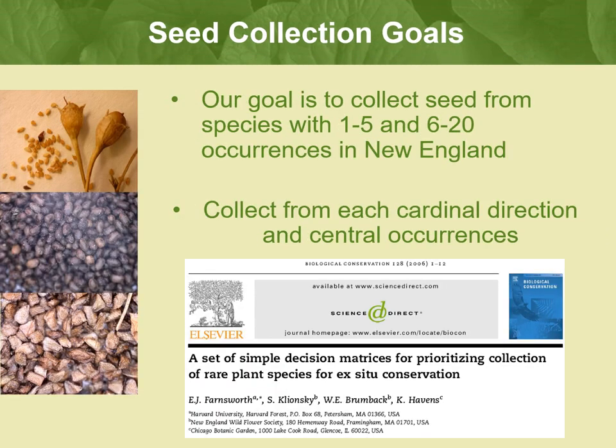Our goal is to collect seed from species with 1–5 and 6–20 occurrences in New England, and to collect the most central, northern, eastern, southern, and western occurrences of rare plants on the New England landscape. We have developed these widely used guidelines and used this method both to rank priorities for seed banking and to identify species that are not amenable to standard seed banking conditions.